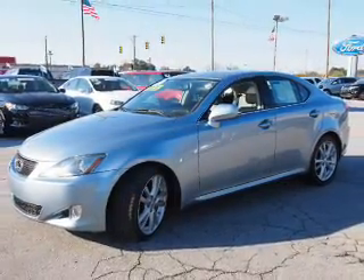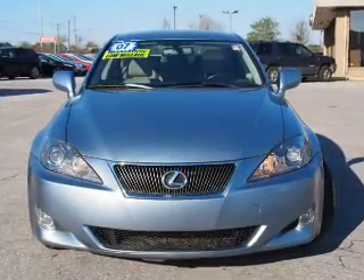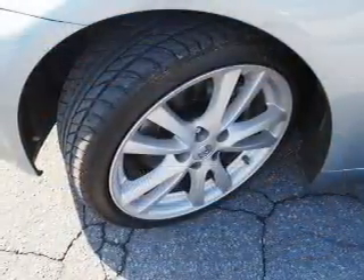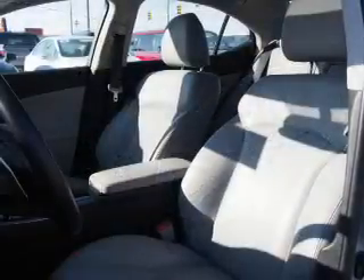Inside you'll find leather seats, an auxiliary input, steering wheel controls, push-button start, automatic climate control, curtain head airbags, front airbags, side airbags, child safety locks, cruise control.